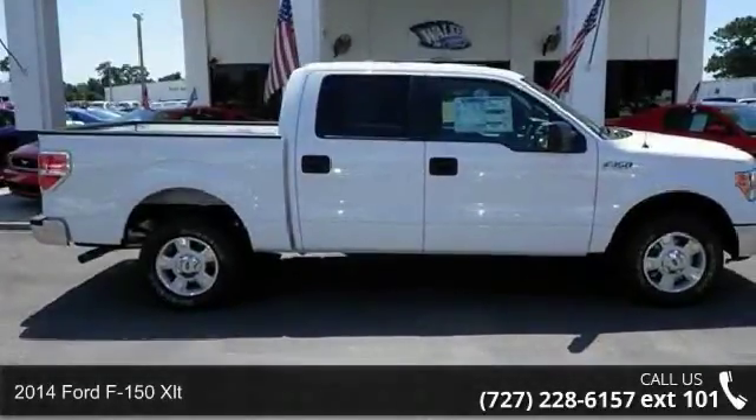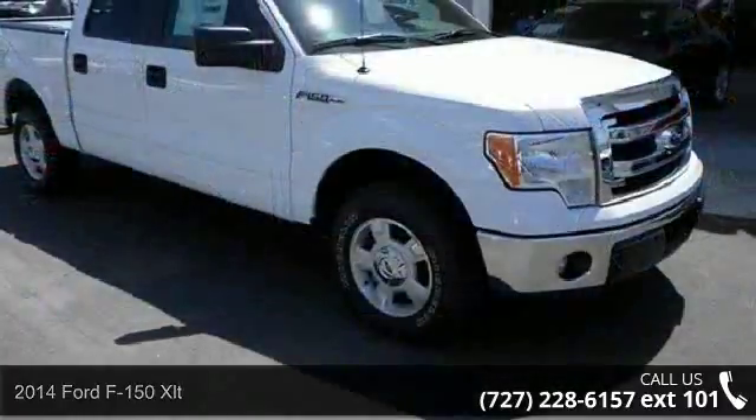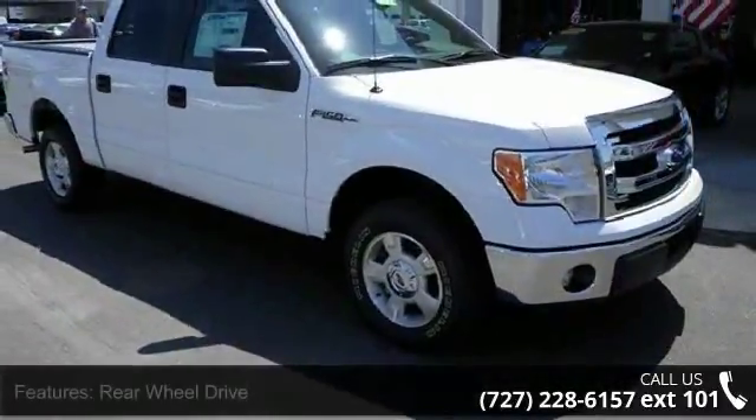Step onto the 2014 Ford F-150 XLT. If you are looking for a first-rate auto, this one could be yours today.